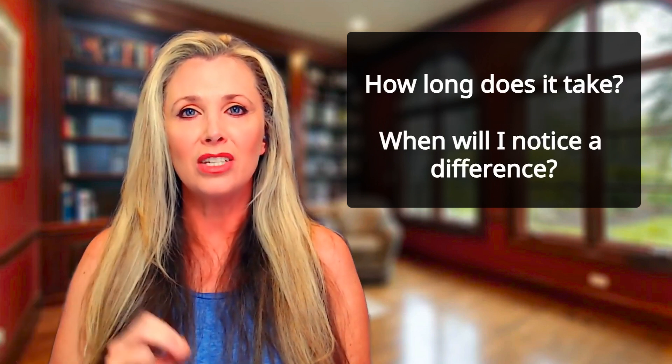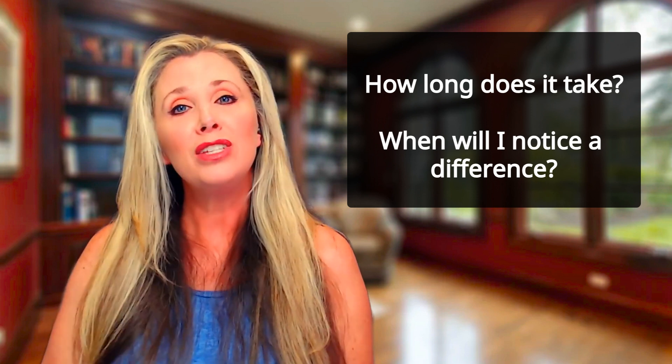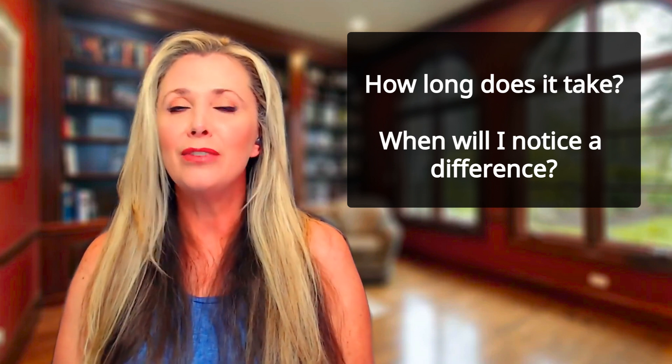Who is this best for? The Vampire Breast Lift is most suitable for individuals seeking a subtle uplift, enhancement of cleavage, and improvement in their breasts' appearance without the invasiveness of surgery. How long does it take, and when will I notice a difference? The procedure typically takes less than an hour, and results gradually appear over the next few weeks to months.